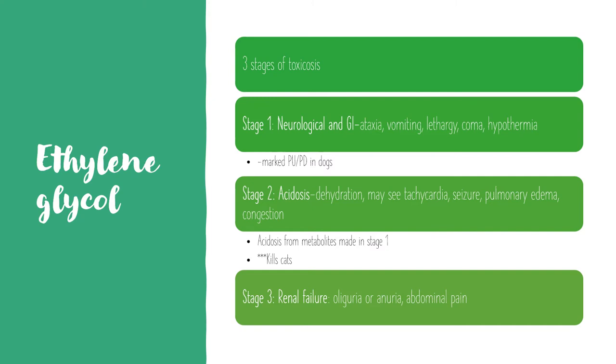Stage two is acidosis, occurring 12 to 24 hours after exposure. You're going to see dehydration, tachycardia, seizures, pulmonary edema, and congestion. The acidosis is caused by metabolites formed in stage one, and stage two is the stage most likely to kill cats that have been exposed.